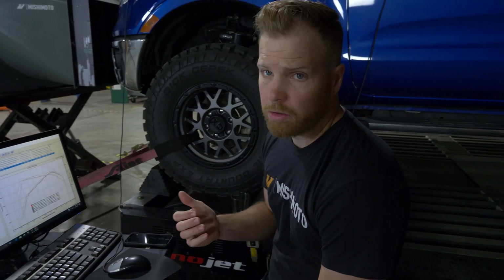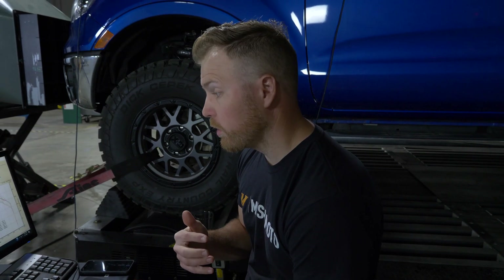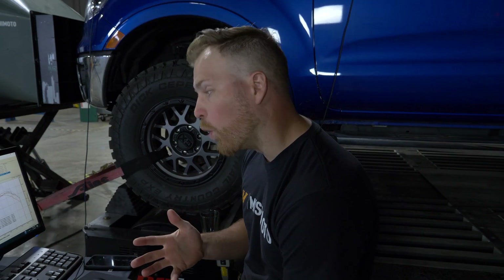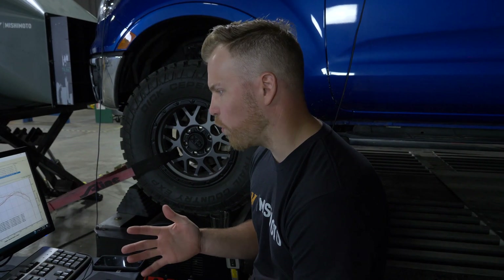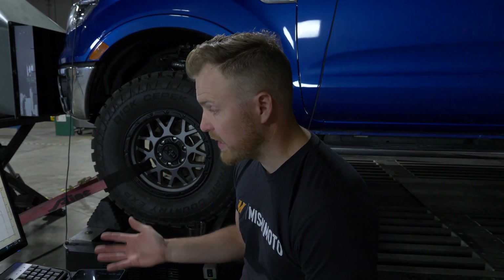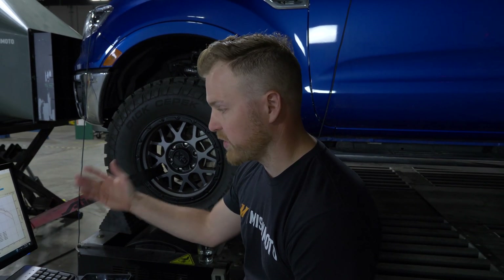We ran our truck on the dyno with the bigger wheels and tires on it. When we compare that to the power numbers we gathered before, we lost about nine horsepower and about 20 torque. Basically it shows that if people are going to be modifying these vehicles, they need something to help bring back up that power. So we're going to use this data to help us better design some of the products we have coming for this vehicle.